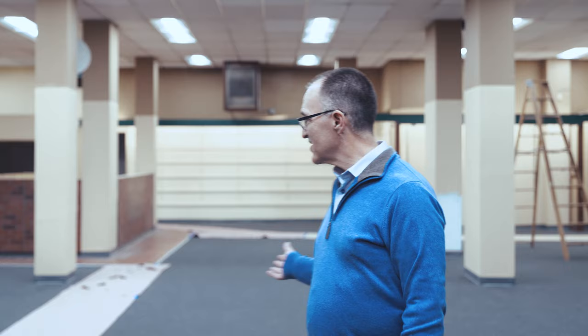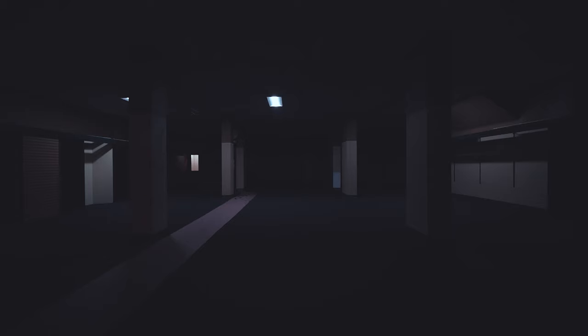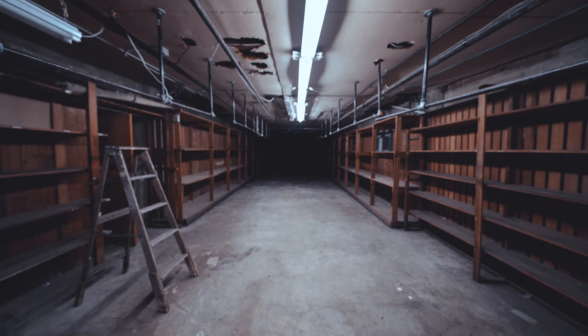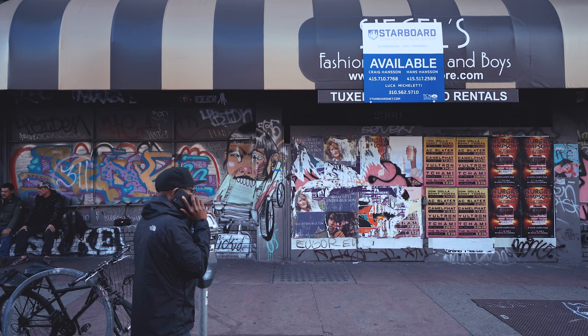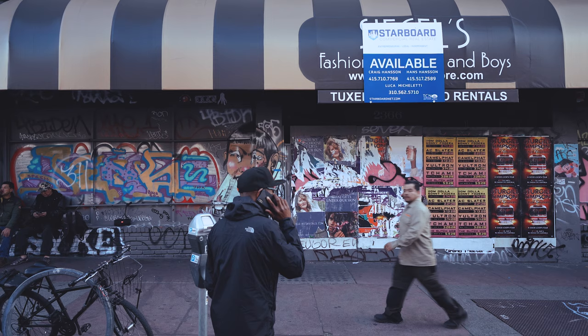I'd like to begin by showing you this space, which is in the Mission District and has been vacant for over a year. This is one of my listings, and I'd like to offer you the ability to rent this space for free. We have had interest from a variety of different formula retail users, all of which polled the neighborhood and felt that their chances to get approved were slim and therefore pulled out.